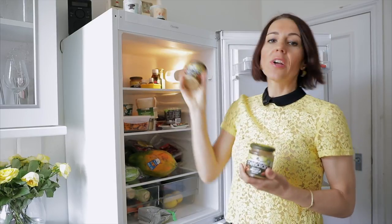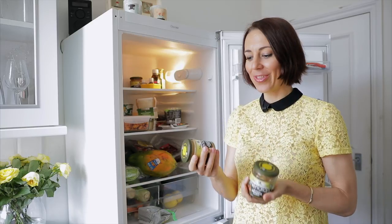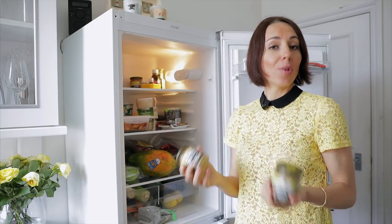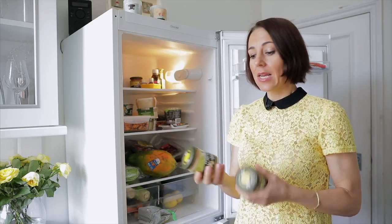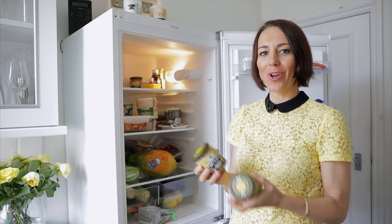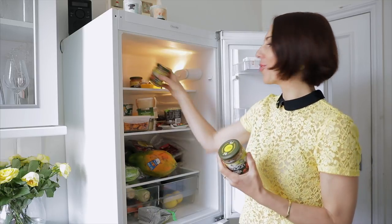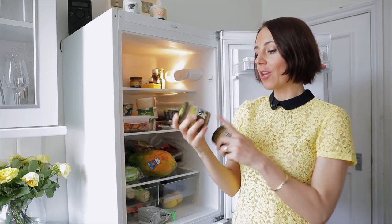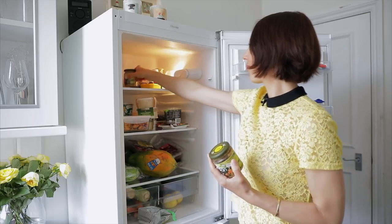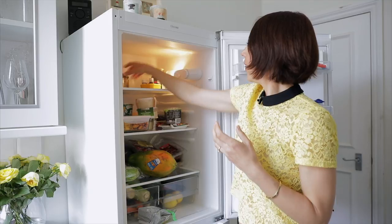We have cashew butter, which I use specifically for the choco balls. I don't like it in the banana pancake, but if you like choco balls — which we love in our household — use cashew butter because the taste is so much nicer and creamier. Cashew is generally great for desserts as well.